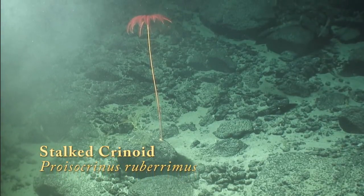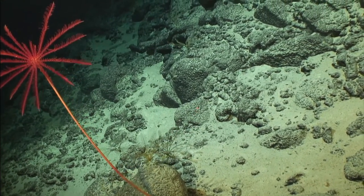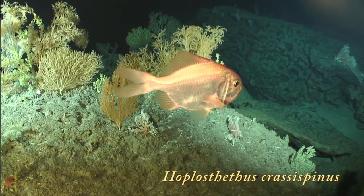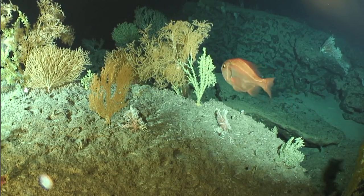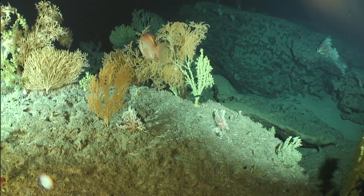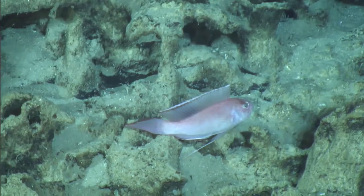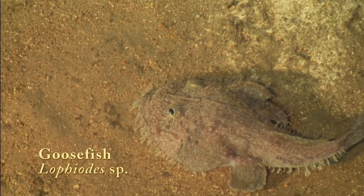The deep sea is also the realm of species that have persisted from the age of the dinosaurs. Crinoids, also known as sea lilies, are one of these living fossils, maintaining their basic structure and shape for over a hundred million years. Strange fishes also live in deeper waters, like this relative of the orange roughy, the Hawaiian whitefish, and the goosefish.